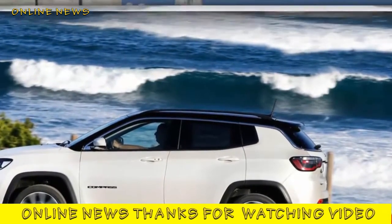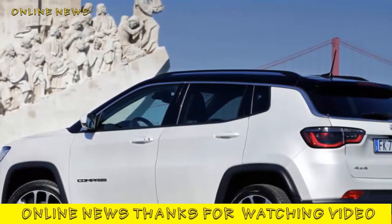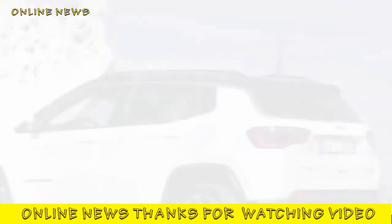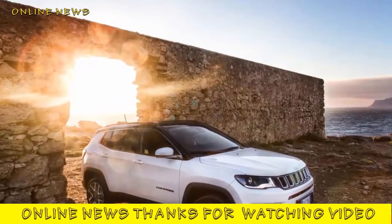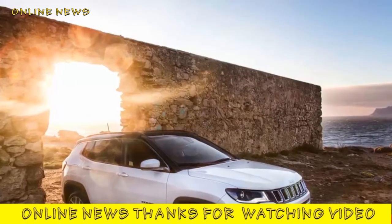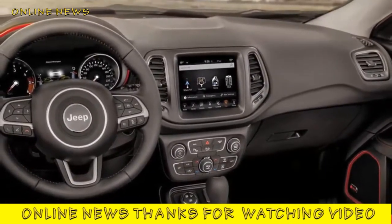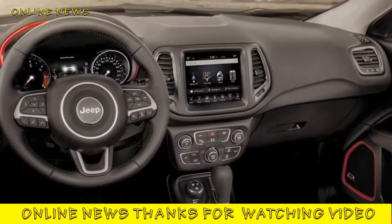The Jeep Compass is the brand's new entrant — or re-entrant — in the most competitive SUV category of all: the compact crossover segment. Despite its SUV-heavy heritage, the brand hasn't had a rival to the likes of the Nissan Qashqai, Volkswagen Tiguan and Seat Ateca since 2015, when the last Compass was quietly withdrawn from sale. Jeep has enjoyed recent success with the smaller Renegade and hopes to sell more of its new entrant in a segment expected to account for 300,000 sales in 2017.